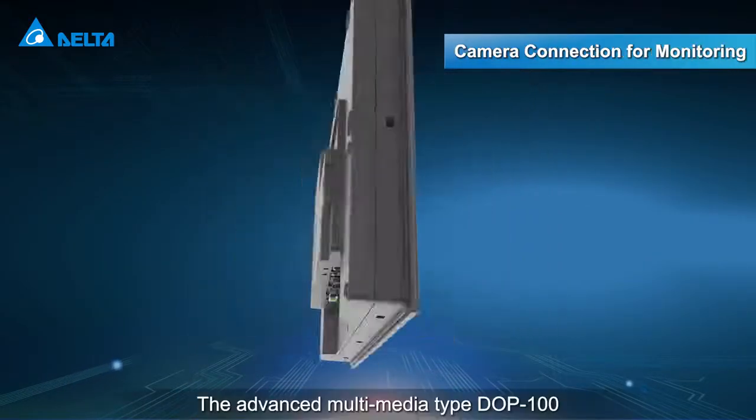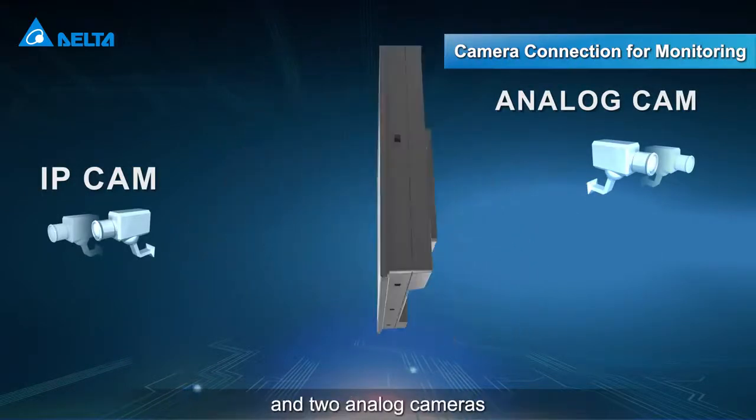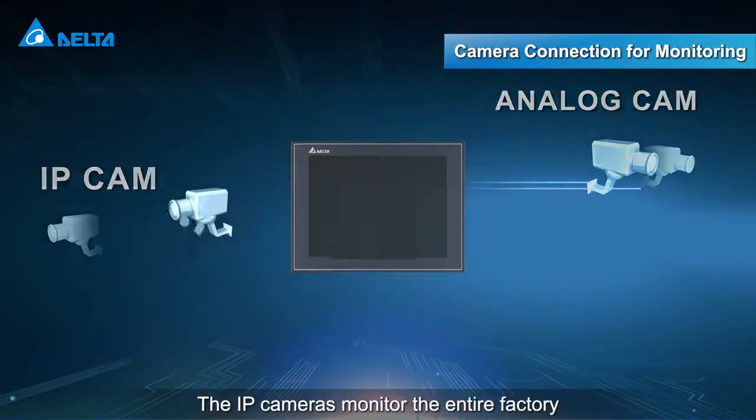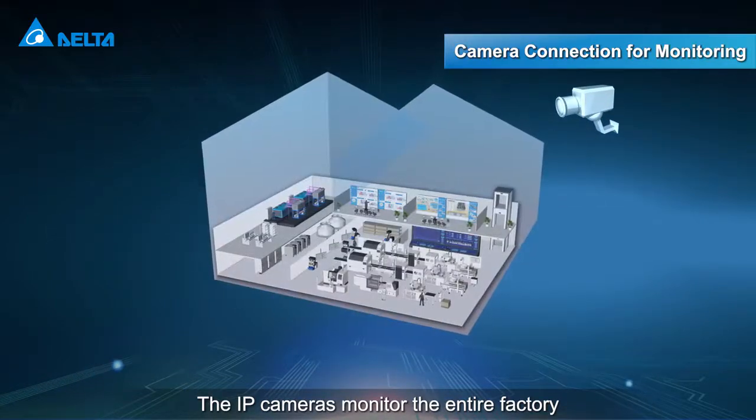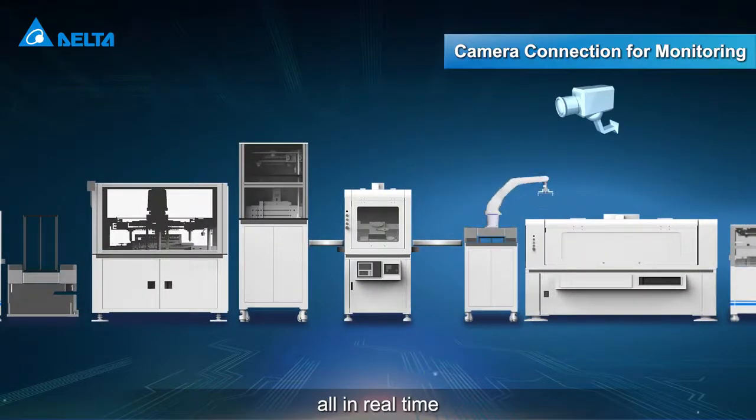The advanced multimedia type DOP100 supports connection with two IP cameras and two analog cameras. The IP cameras monitor the entire factory, while the analog cameras monitor production equipment, all in real time.